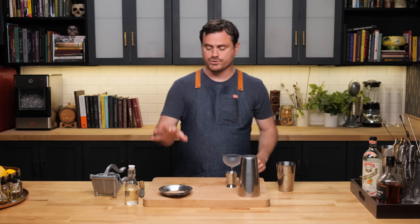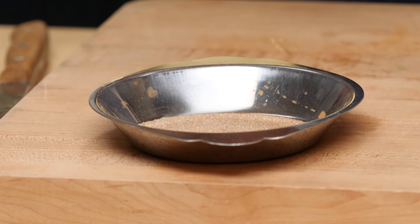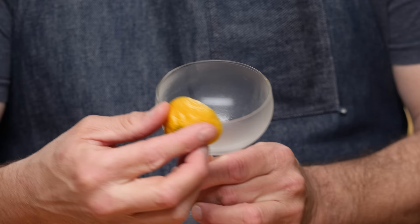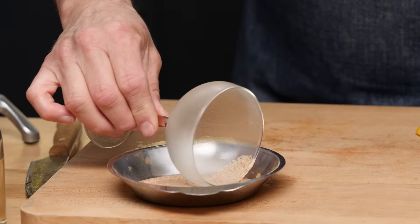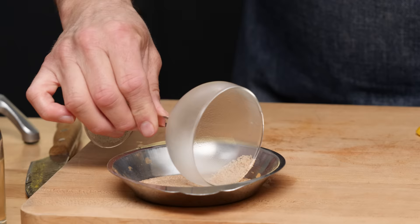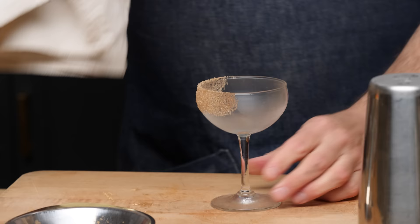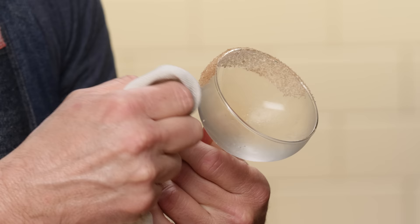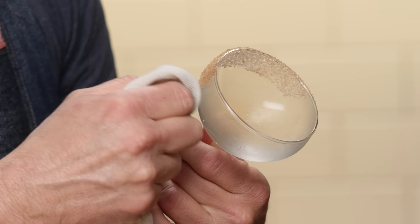Take one teaspoon of sugar and one teaspoon of grated cinnamon, mix it all around in a bowl till it's evenly combined. Take a spent side of the lemon and rub it on the outside of the glass — I like to do it halfway around — then run the glass into the cinnamon sugar. Clean it up to create a really clean line; I don't like to have a lot of excess sugar on the glass. As you can see, we have nice clean lines.